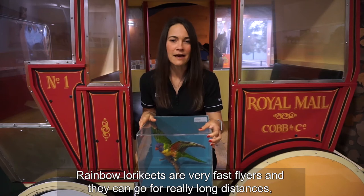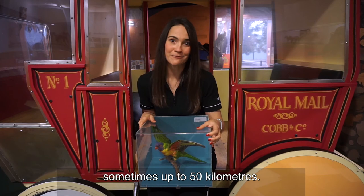Rainbow lorikeets are very fast flyers and they can go for really long distances, sometimes up to 50 kilometers.